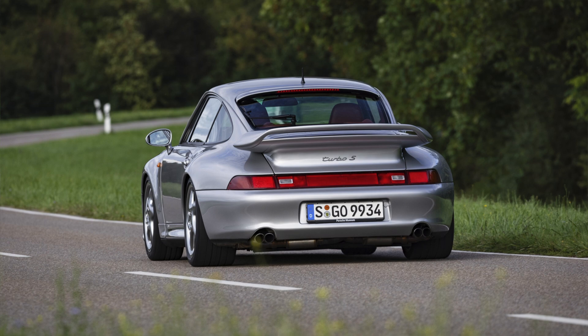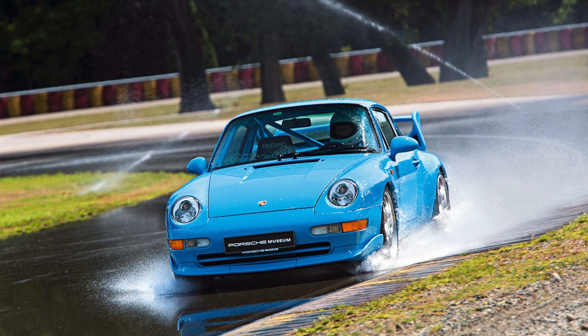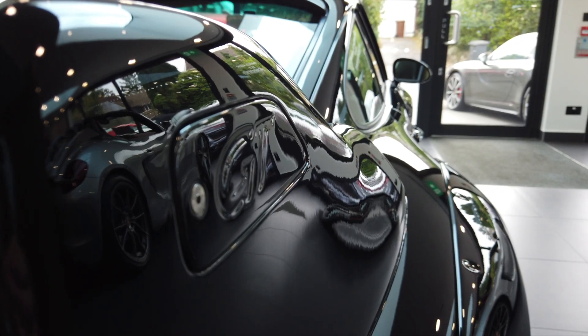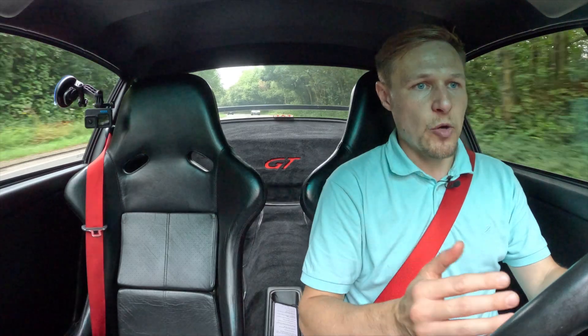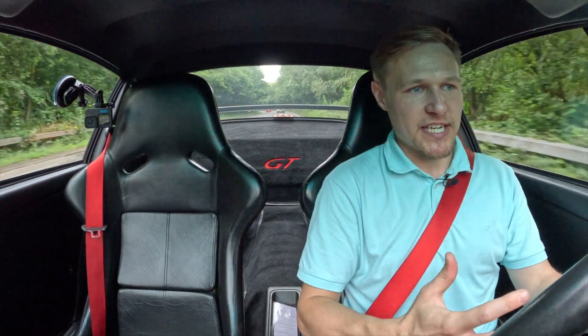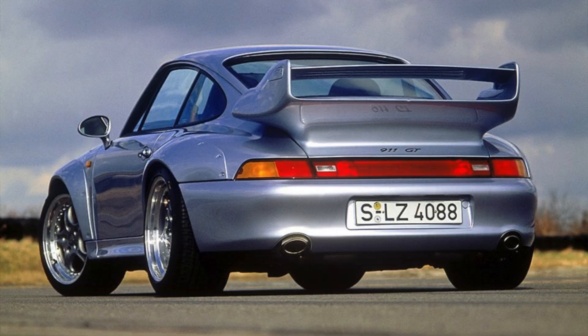The GT2 basically takes some of the 993 Turbo concept and melds it with some of the 993 Carrera RS concept. Technically that's not particularly accurate, but at top level that's kind of what it is. It does take the 993 Turbo as its base — so that's the wide body, the twin-turbocharged 3.6-litre flat-six engine, six-speed manual gearbox — albeit with a lot of changes. The result of all those changes is the GT2 is considerably lighter, substantially more powerful, noticeably faster and quicker, which we will explore later in the video.